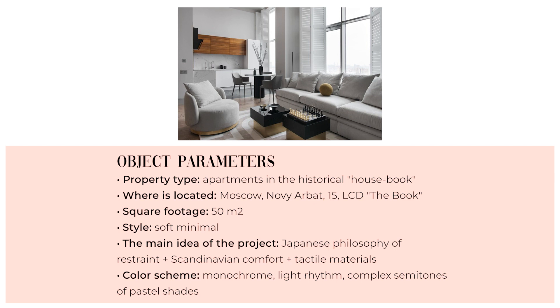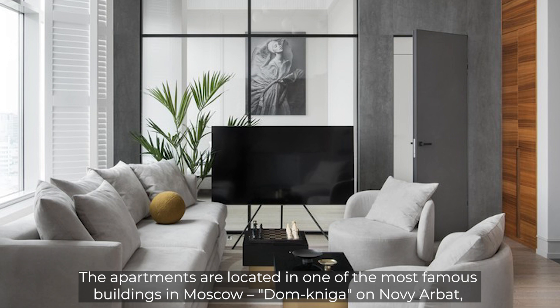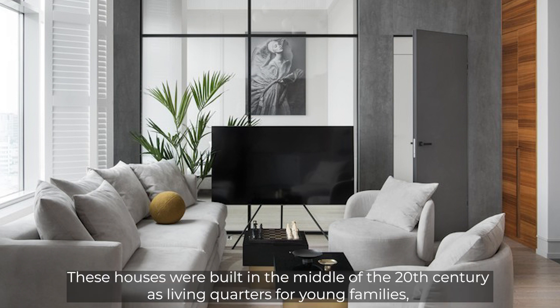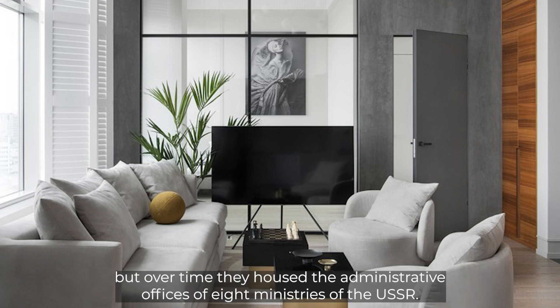The apartments are located in one of the most famous buildings in Moscow — Dom Kniga on Novi Arbat, a recognized masterpiece of Soviet modernism. These houses were built in the middle of the 20th century as living quarters for young families, but over time they housed the administrative offices of eight ministries of the USSR.